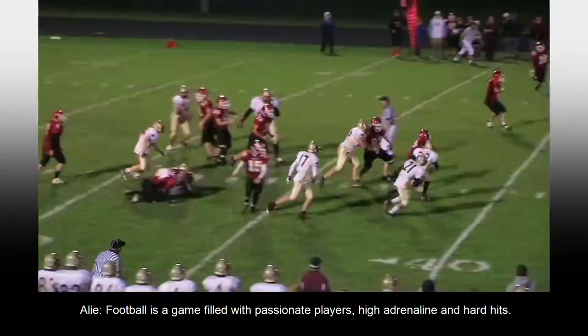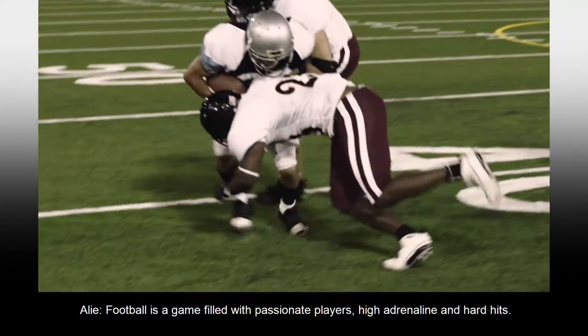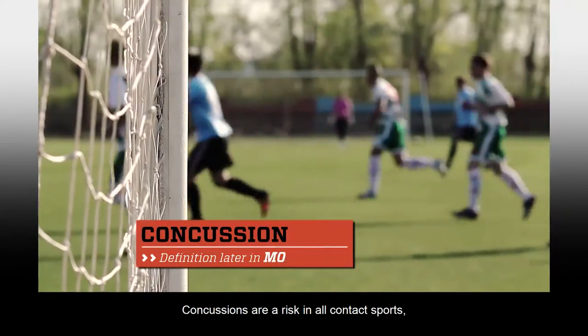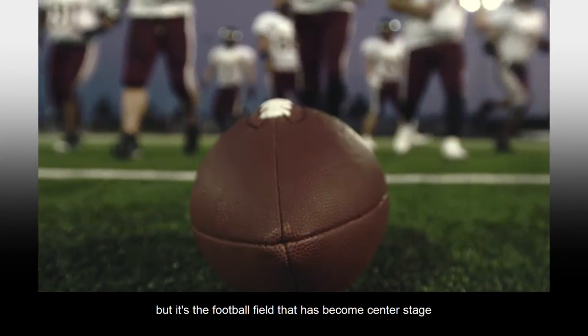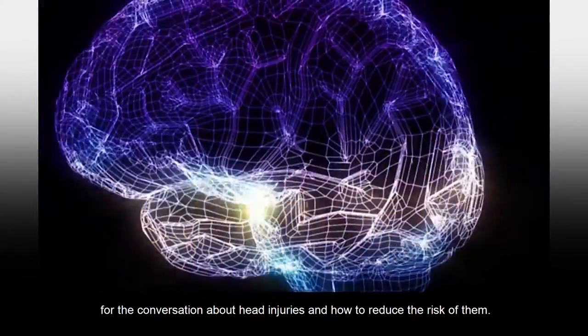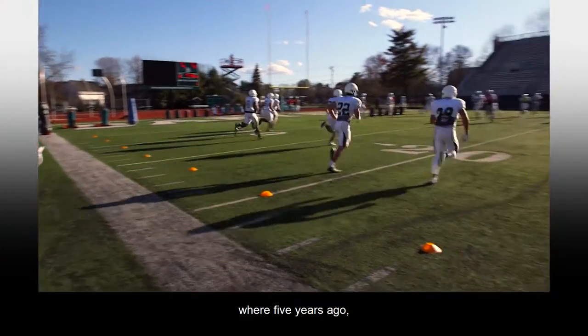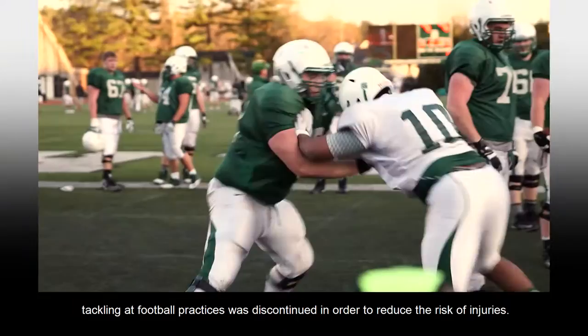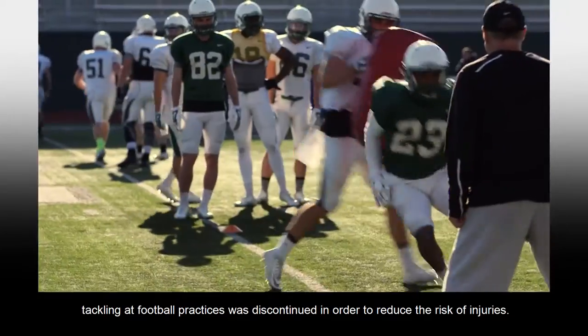Football is a game filled with passionate players, high adrenaline, and hard hits. Concussions are a risk in all contact sports, but it's the football field that has become center stage for the conversation about head injuries and how to reduce the risk of them. I traveled to Dartmouth College in Hanover, New Hampshire, where five years ago, tackling at football practices was discontinued in order to reduce the risk of injuries.